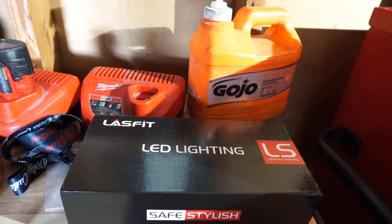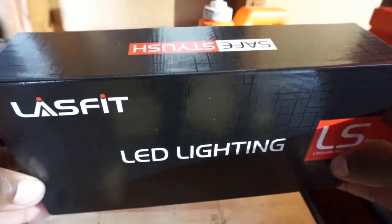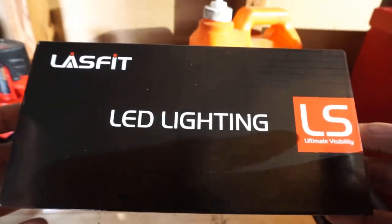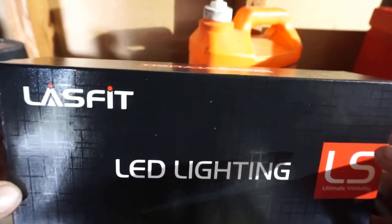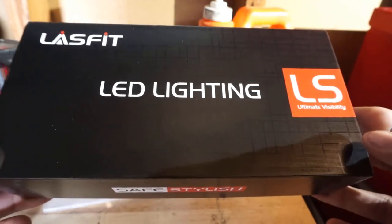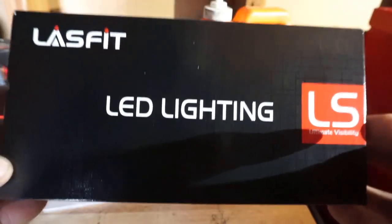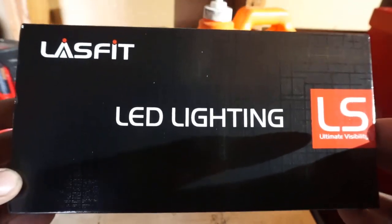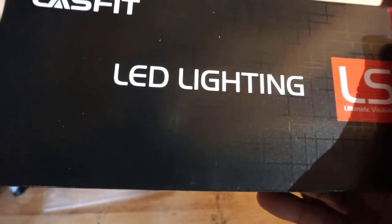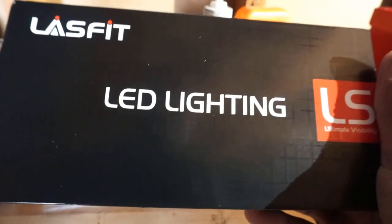I'm going to do a quick unboxing so you guys can see it. This company is called Last Fit LED Lighting. I've used them in the past - for my OG subscribers, when I first started with the third gen I actually ran this brand in my truck. These are by far the best aftermarket LED bulbs you can buy in terms of light output, quality build, reliability, and ease of installation - especially on these Rams with the CANbus system, which is real finicky when it comes to LED bulbs. Last Fit's the way to go.